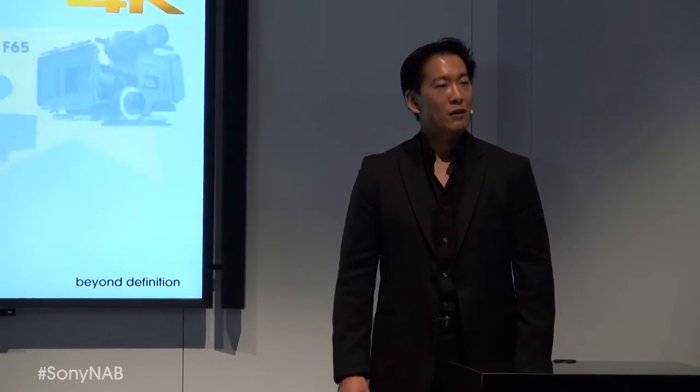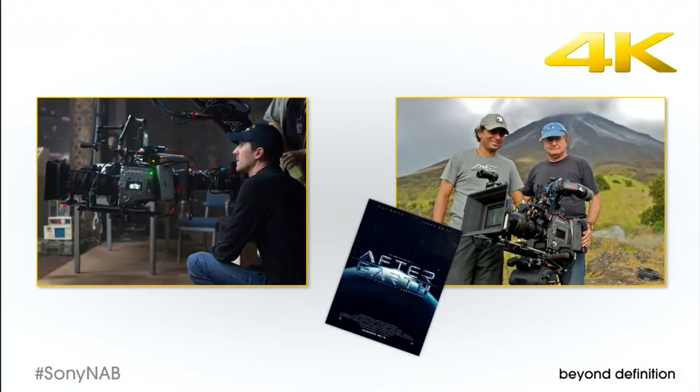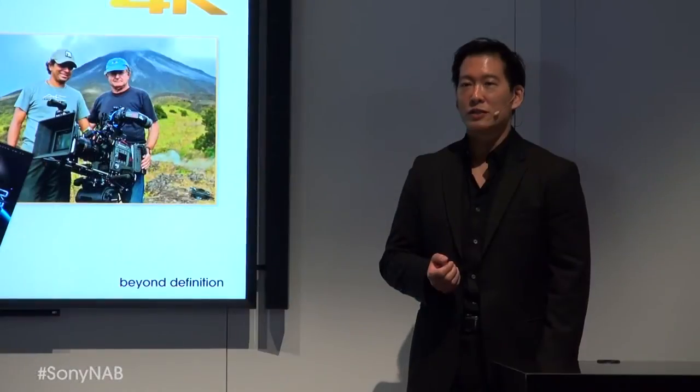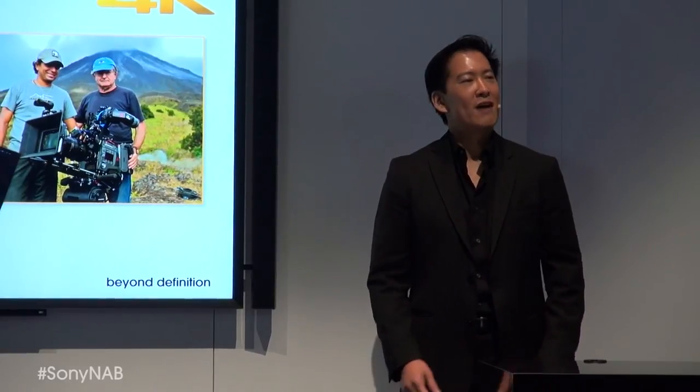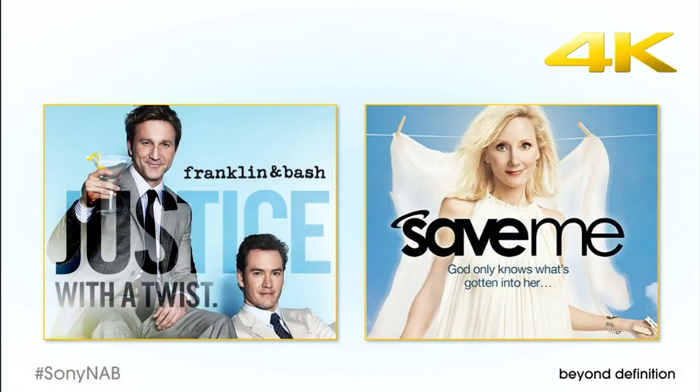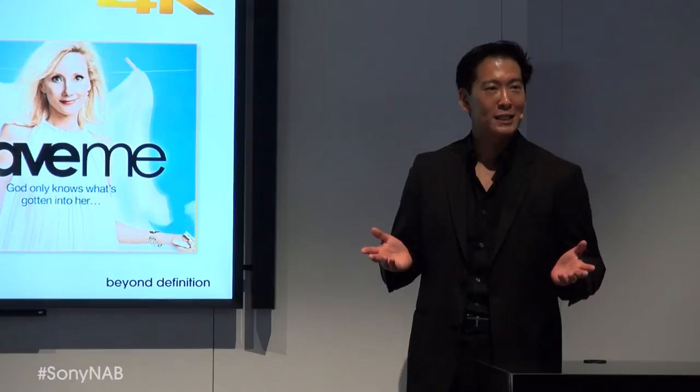You saw the trailer for After Earth. It joins Oblivion, shot by Claudia Miranda, and other feature films as more directors of photography are choosing the F65 for major movies. The F65 has also been selected for episodic productions such as Franklin and Bash, Save Me, and a host of pilots, plus national advertising.